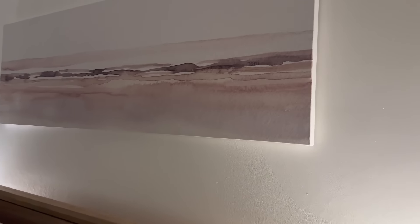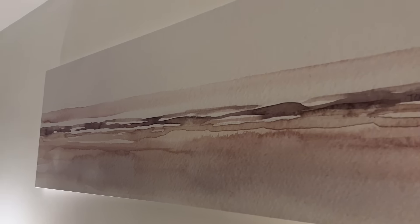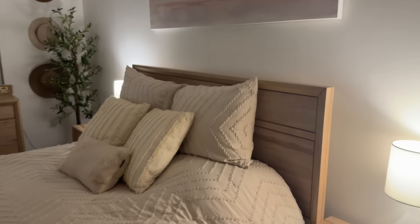Above my bed, I have this painting that I bought from a seller on Etsy. I thought it was the perfect neutral and it looks really good. You see that Tony signature? You can't really tell in person. And I just want everyone to know that I hung that without a leveler, and I'm very proud of myself.